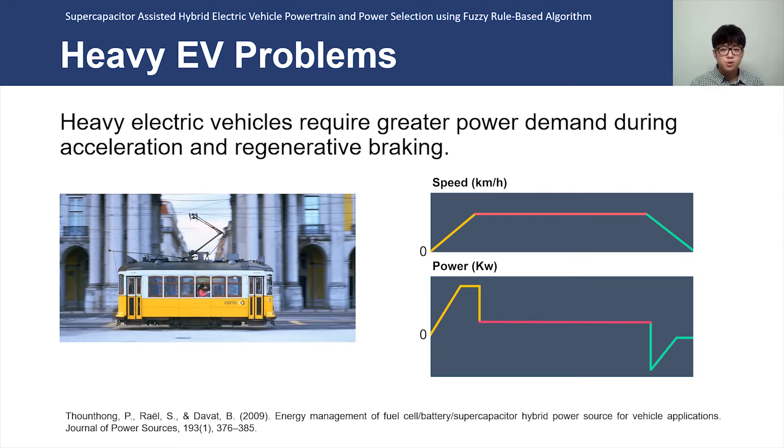An example of the power profile was borrowed from a 2009 research of a European urban electric tram. During acceleration and regenerative braking, power peaks are present due to transient power. However, such phases may cause long-term damage to battery packs.